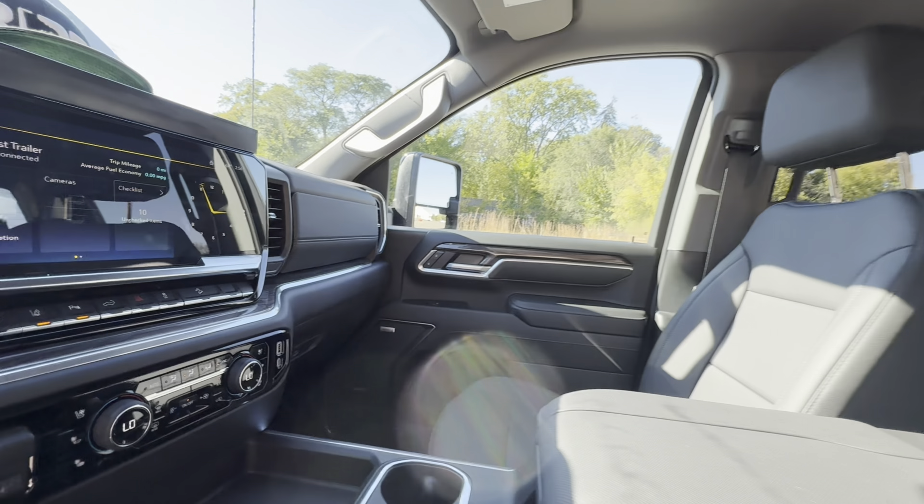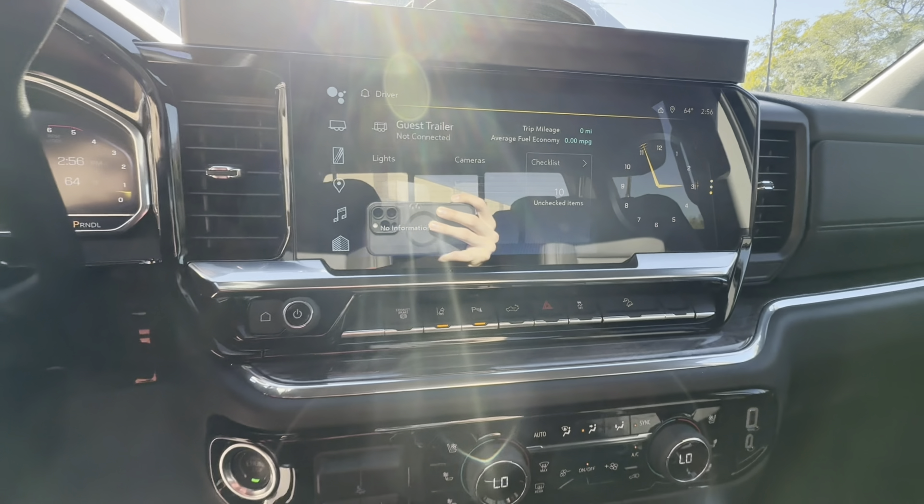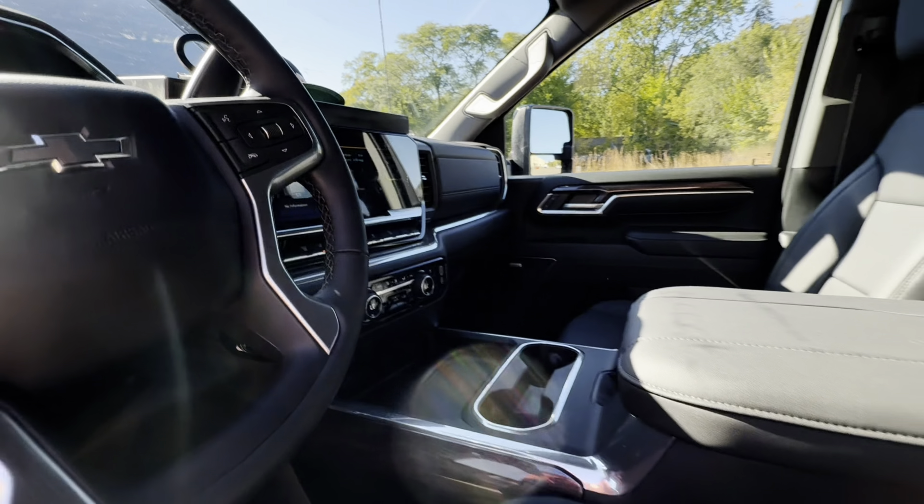You've got all your window controls, nice grayed-out trim, all your seat controls, window controls — you can pull your mirrors in or out, extend them out. Fully powered seats, heated seats, air-conditioned seats, lighting, tow mode, brightness on the displays.